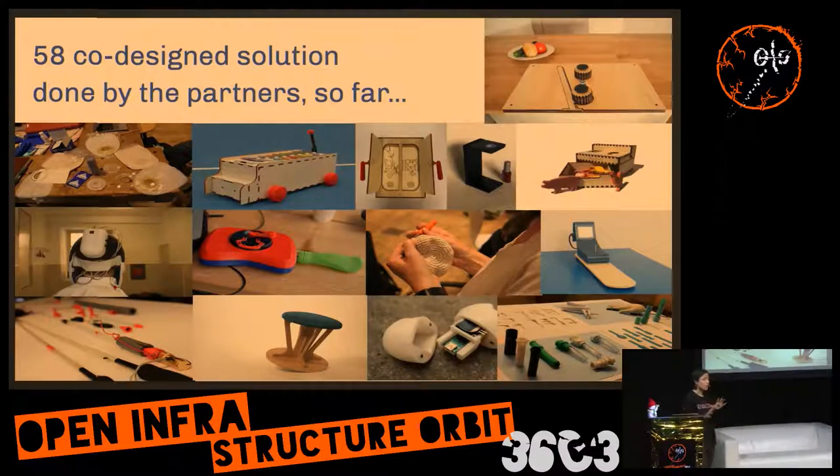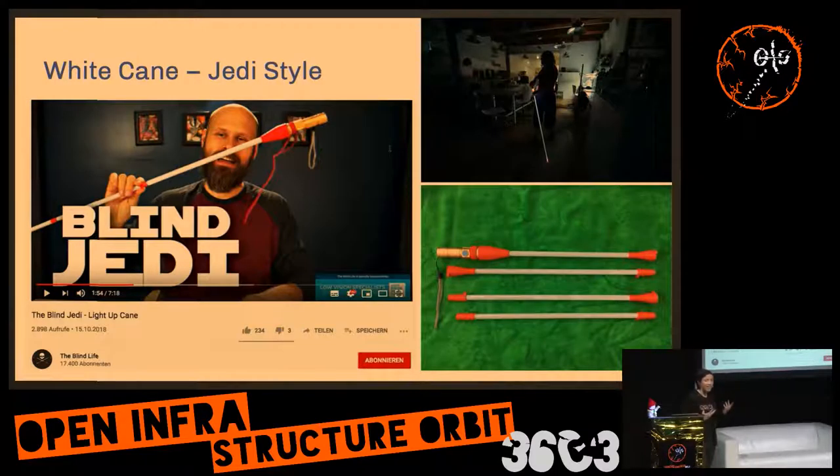I want to showcase two that are very fun. One is the Yeti-style white cane. If you're blind and walking in the streets at night or at a congress, you want to be visible. This lady really wanted a Yeti-style white cane, and within the Hack Academy they created it. Now it's a kit you can order online or replicate yourself, though it's quite complex.